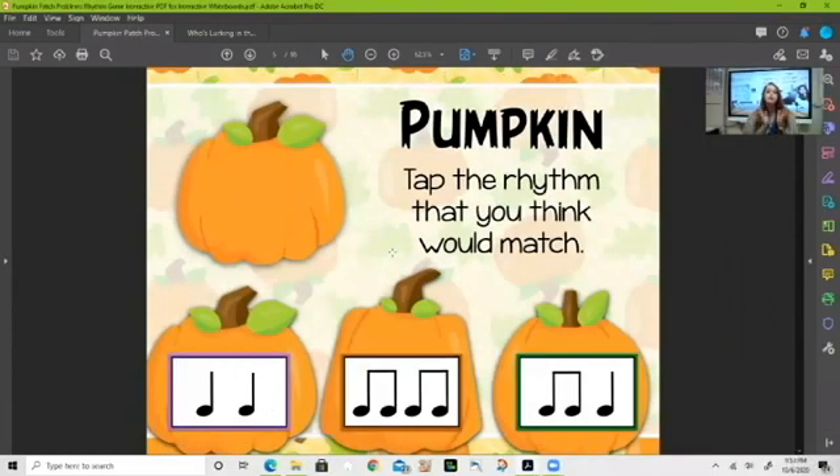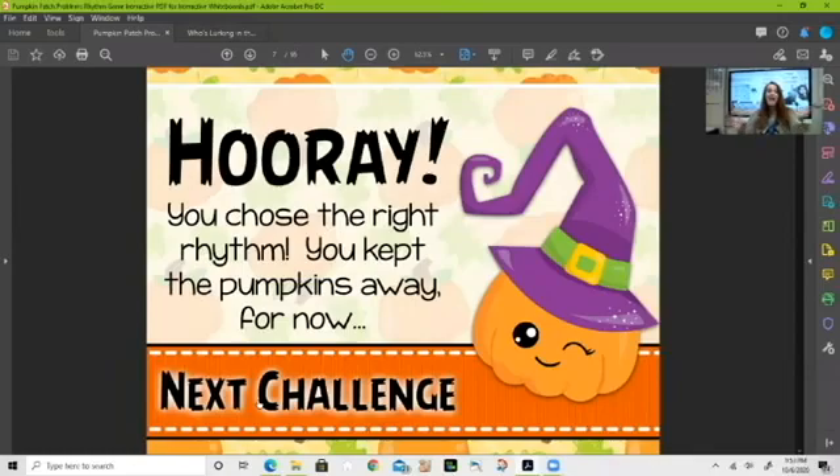Our first word is 'pumpkin.' If I tap a steady beat: pump-kin — how many sounds did I just make? I made two. So which of our rhythms at the bottom contains two sounds? Is it the purple rhythm, the red rhythm, or the green rhythm? It is the purple one — pumpkin! We were able to keep the pumpkins away.